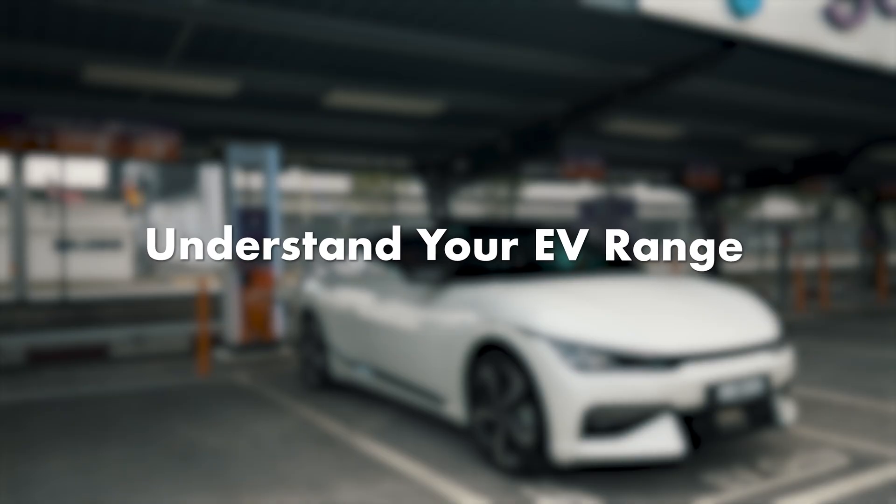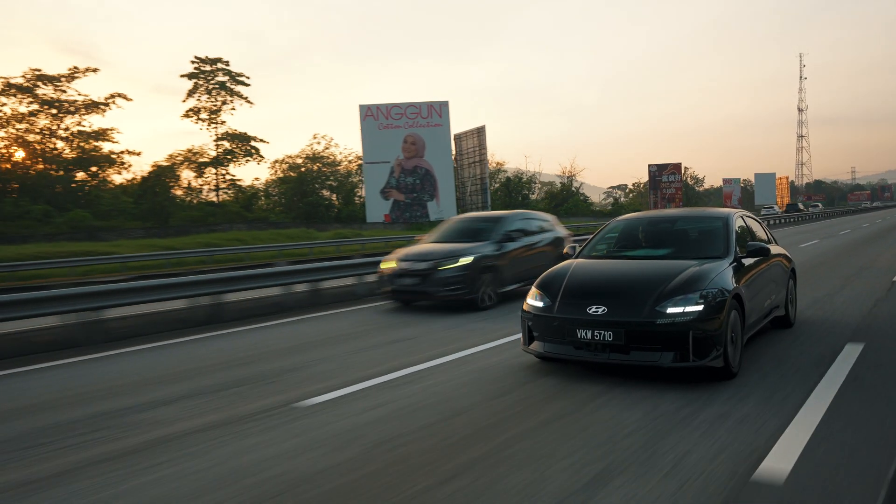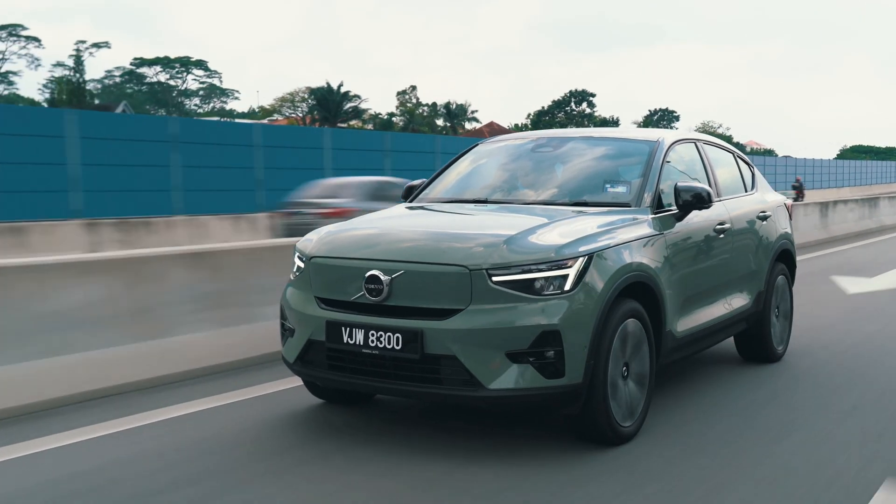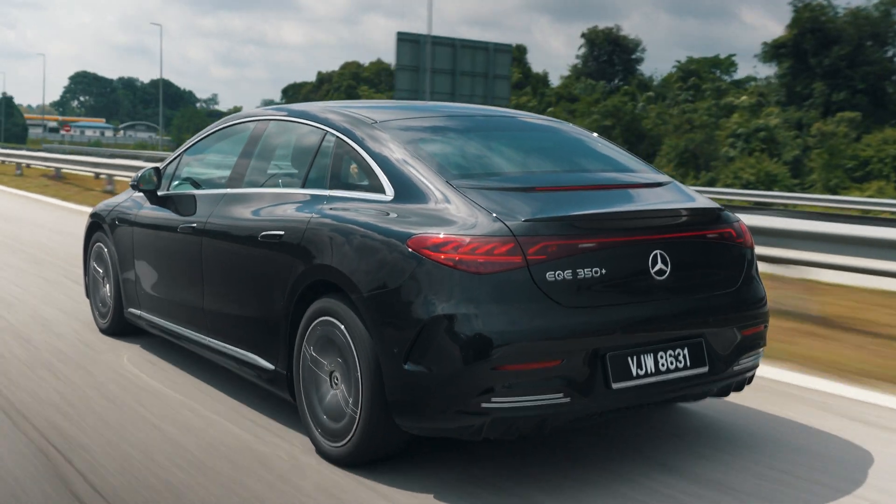If you plan to drive long distance, here are the top tips that you need to know. Firstly, not all EVs are built the same. There are different motors, batteries and efficiency figures which affect the overall driving and range. You need to understand your EV's total range on a full charge. Most EVs these days can do 400 kilometers and above, but there are some EVs with smaller batteries which can do 300 kilometers or less.